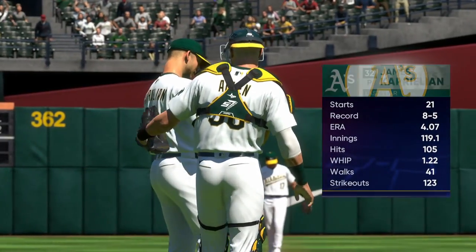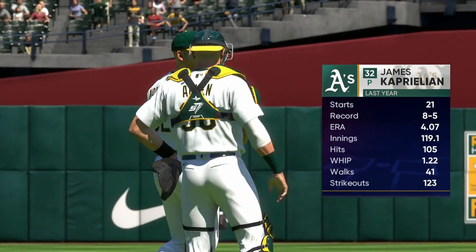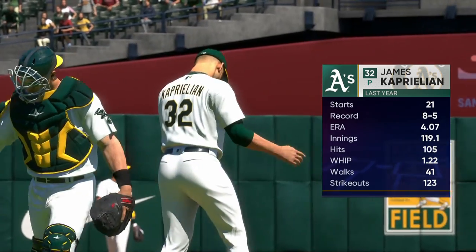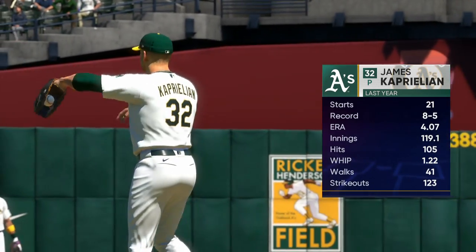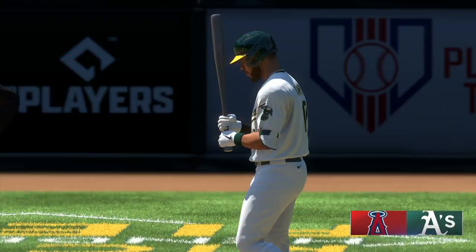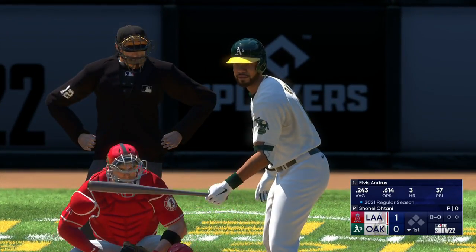Almost ready to get underway, and today's starting pitcher James Caprillion — his ERA last year was a little worse than average, so definitely looking for better results this season. One of the keys is just being able to have a consistent delivery and to repeat that delivery so you can hit the spots you want to hit and have a higher chance of being successful.